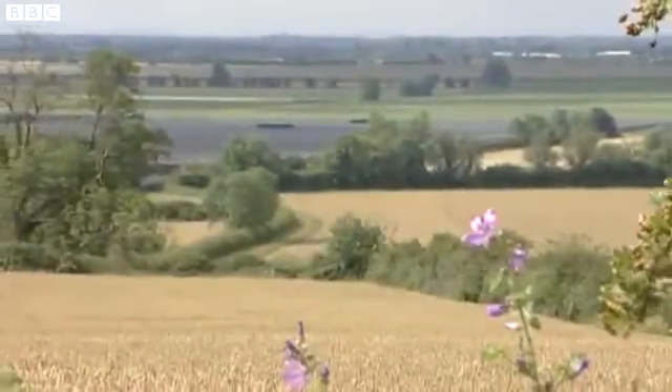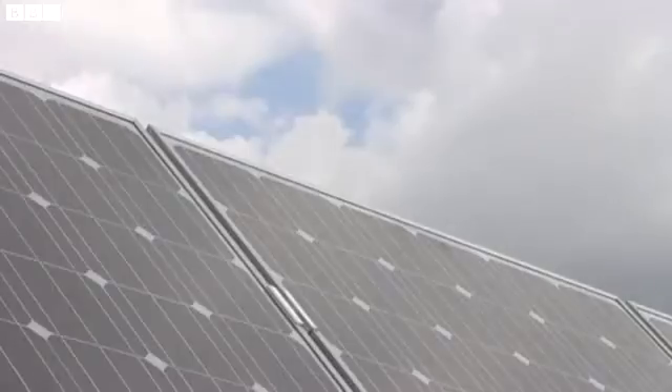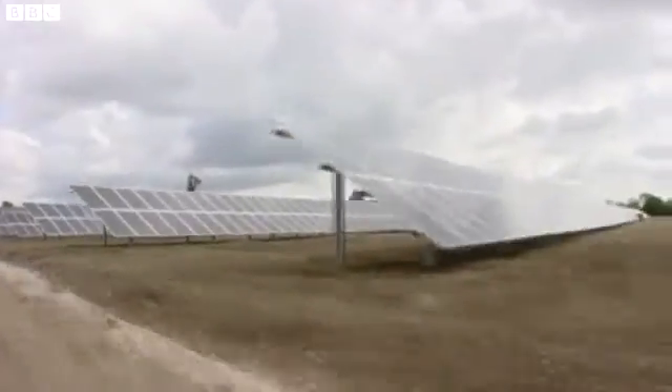Amongst the wheat, a purple haze. Not lilac, not lavender. Light is harvested here — a field of photovoltaic solar panels, PV for short.